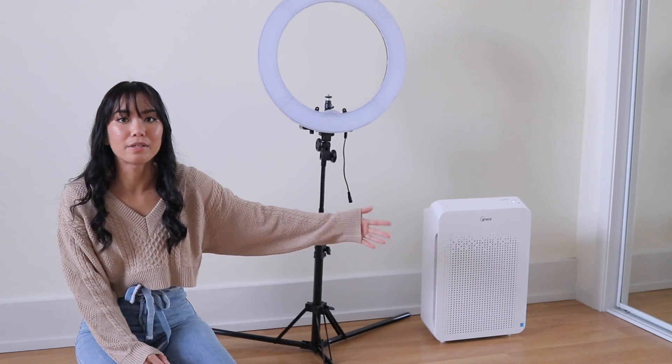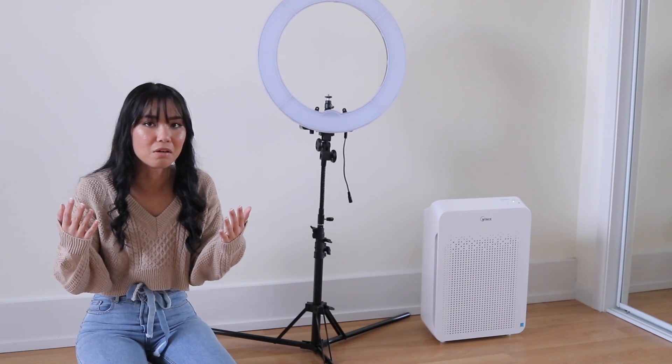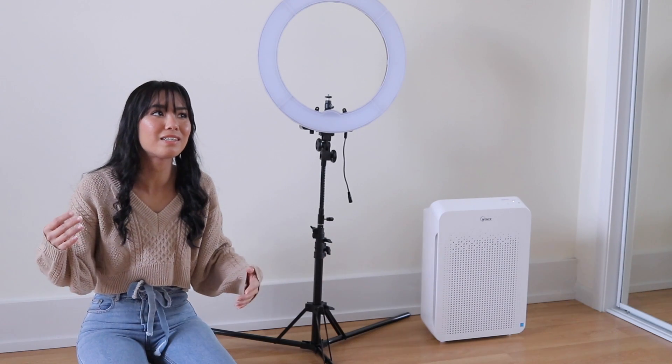We also have our air purifier which we got from Costco. It does kind of help to get rid of some of the dust, but there's still a lot left. So if you have any suggestions on how we can fix that, please let me know. We do clean it — well, about every month or so, when you're supposed to clean it every two weeks. Maybe that's our problem.